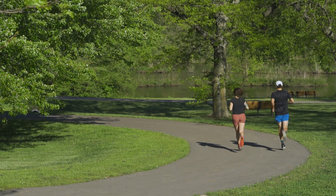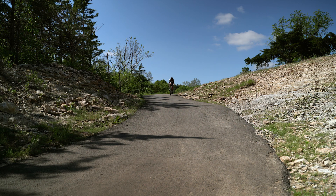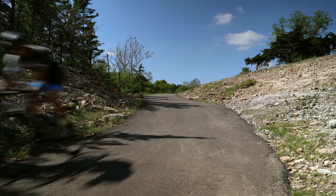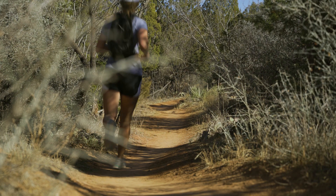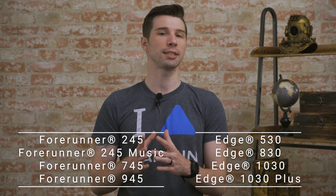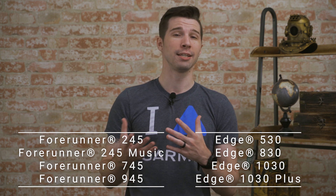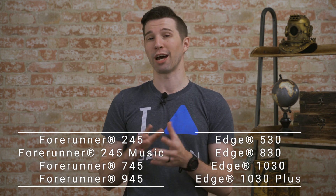Are you a running or cycling enthusiast? Or are you already using a 4Runner or Edge Bike Computer? If you answered yes to either of these questions, then there's some information in this video that may appeal to you. Not too long ago, we released a couple software updates for the following 4Runner and Edge products. We're constantly improving and adding new features to our products through software updates to help make sure that you get the most out of your purchase. And it's worth mentioning that these software updates are free.